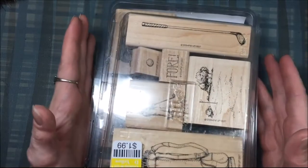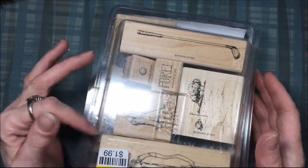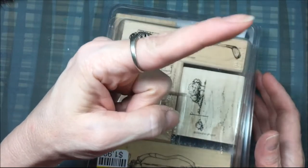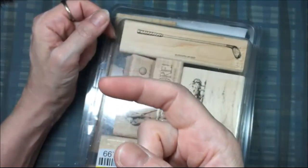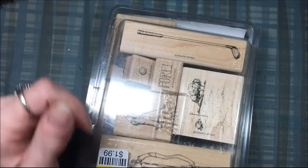Anyway, that is my Goodwill haul. Remember, I've made it easy for you to subscribe to my channel — just click my little avatar, my profile picture up here, and I'll have some other interesting videos for you to the left. Thanks for watching, bye!